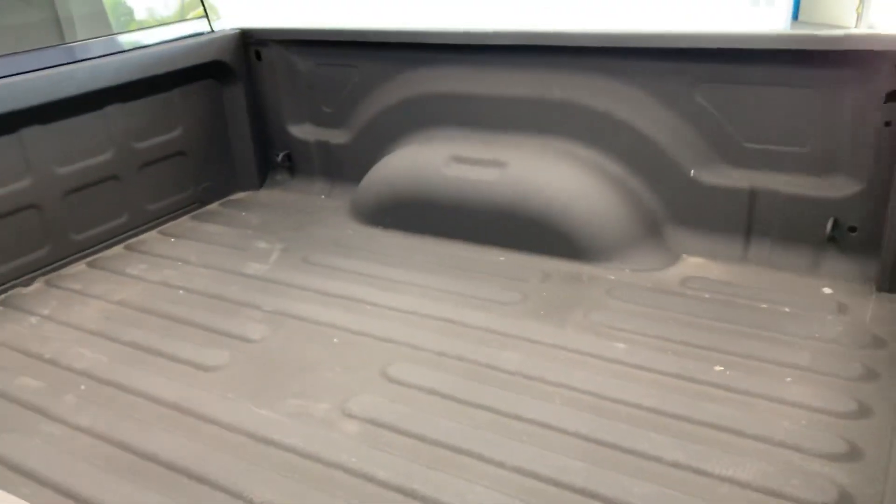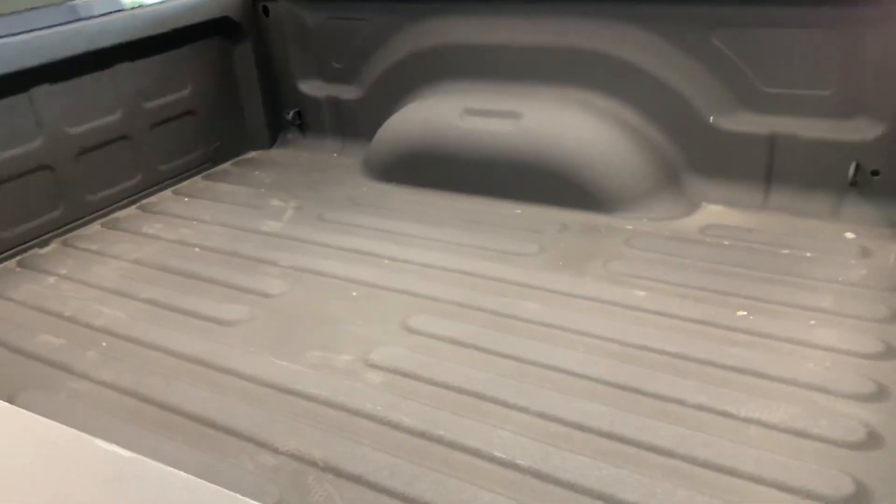Spray-in bed liner in there — good-looking. Tie-downs in each corner. The bed doesn't really look like it's been used hard. The whole truck really does not look like it's been used hard at all — the bed's pretty much spotless in there.